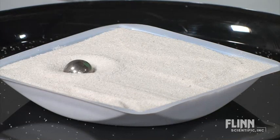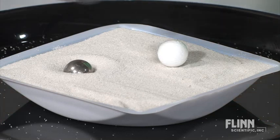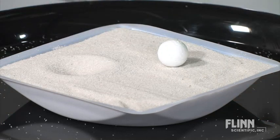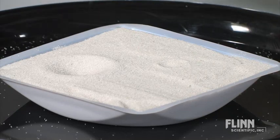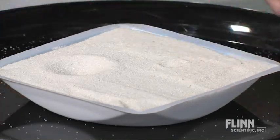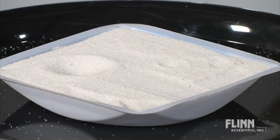In this activity, students study crater formation and explore how depth and diameter are affected by a meteorite's mass, diameter, and velocity. Students use scientific practices to investigate questions, collect and analyze data, make observations, and draw conclusions.